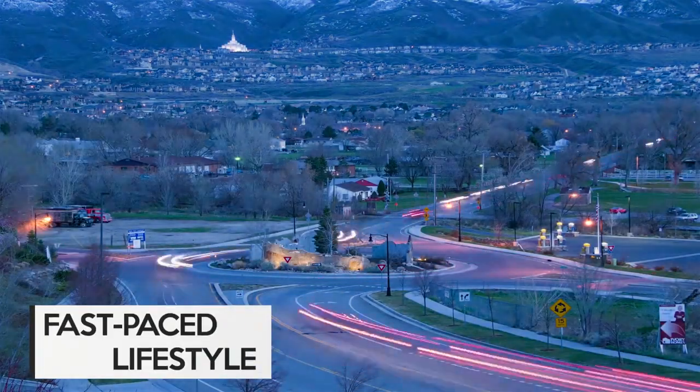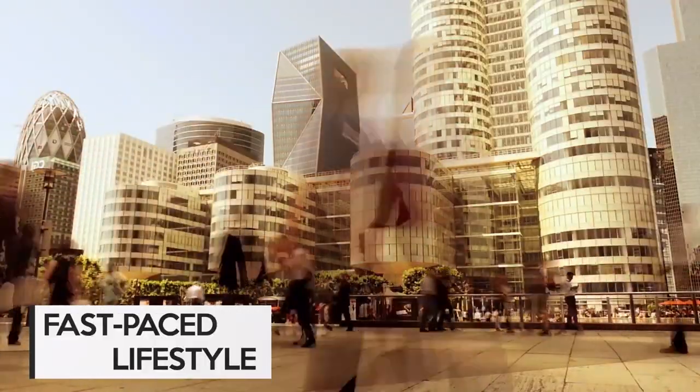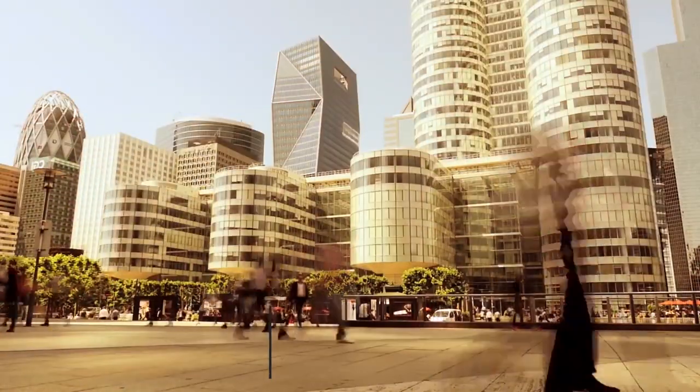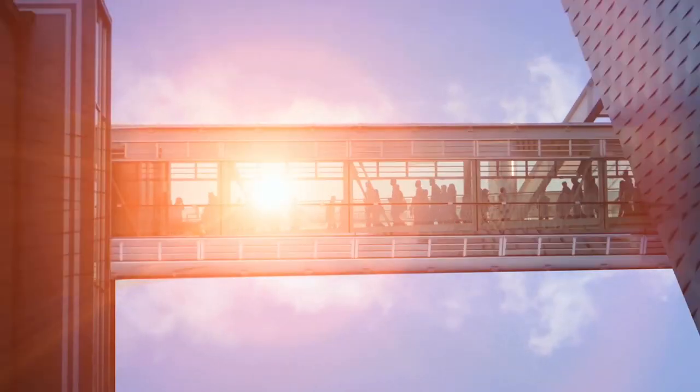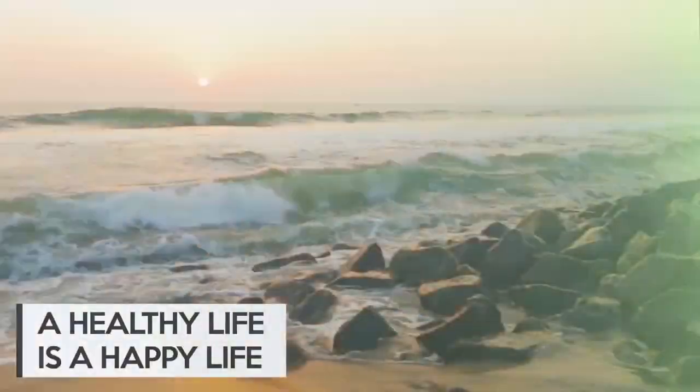We now live a fast-paced life, constantly on the move. But in the pursuit of success and wealth, health is often neglected. We can pursue success, but we should also place importance on our health.